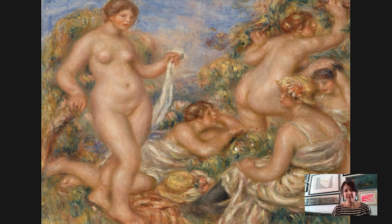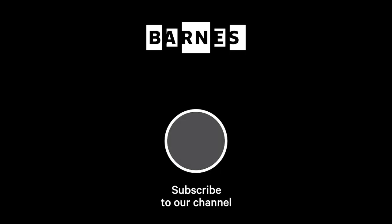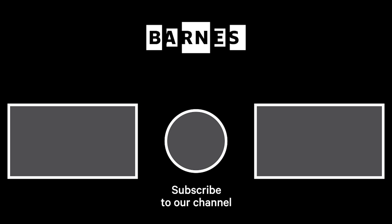That's it for today. I hope you enjoyed Barnes Takeout — please tune in again soon. Thank you. I'm Tom Collins, Neubauer Family Executive Director of the Barnes Foundation. Subscribe and make sure your post notifications are on to get daily servings of art. Thanks for watching and for your support of the Barnes Foundation.